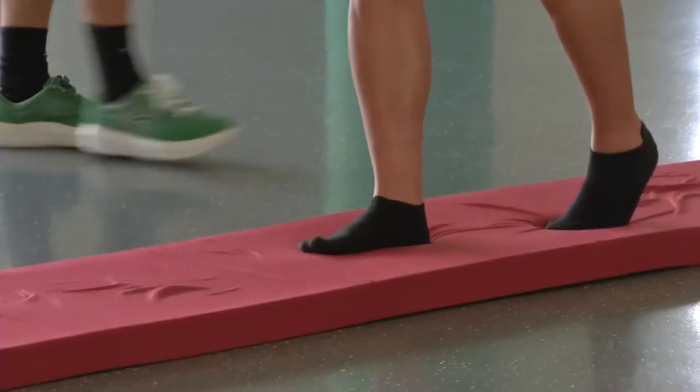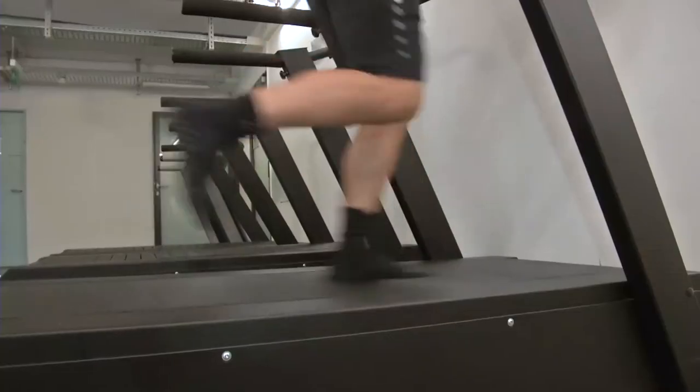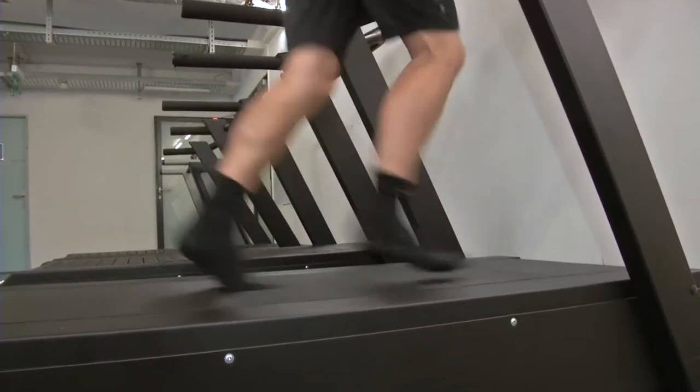Whether it's the shoes, mat, or treadmill, the Kibun products exercise the deep muscles, and not just after injuries. It's always better not to get injured in the first place. With that in mind, you could work with Kibun products on a daily basis to prevent injuries.